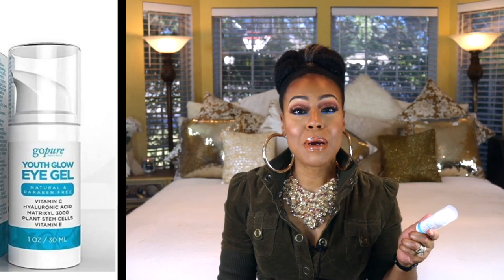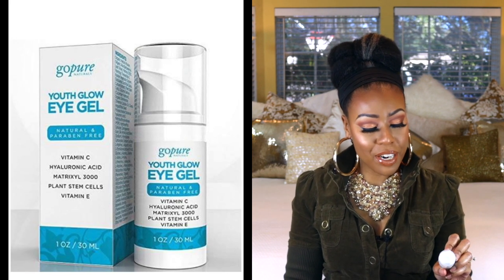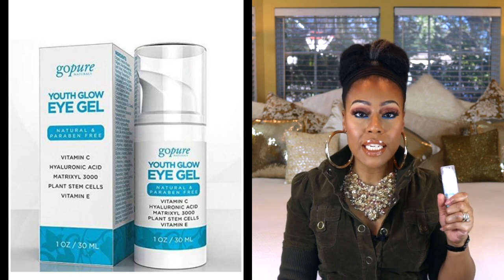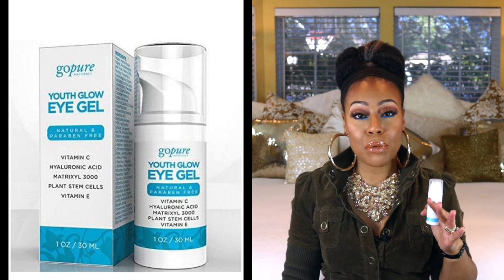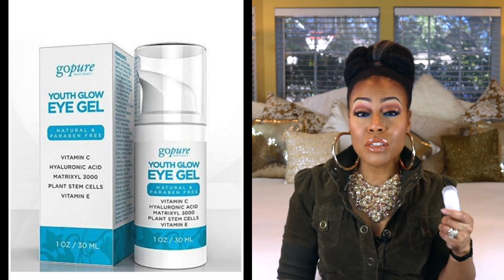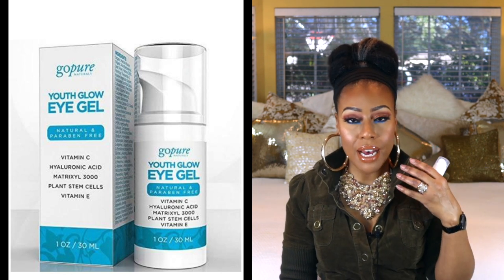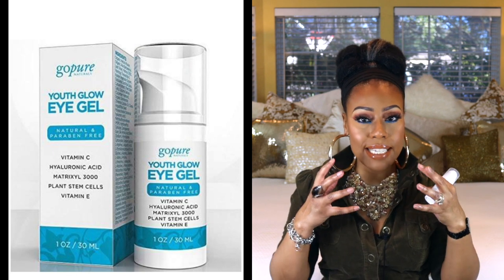This is an under-eye cream by Go Peer, and I really like it. Not only does it have hyaluronic acid in it, it has Matrixyl 3000 and vitamin E. It also works as a really good under-eye base. I like using products under my eyes — especially if the concealer I'm wearing doesn't have any good ingredients — so I'm really looking for a good under-eye product that has some really great ingredients in it. I love it and I would totally recommend this one.